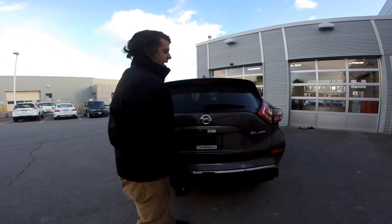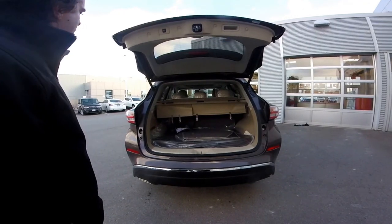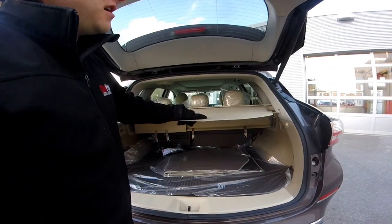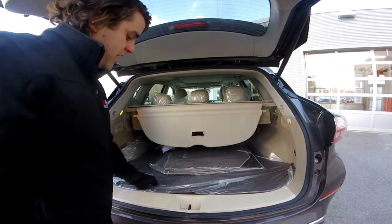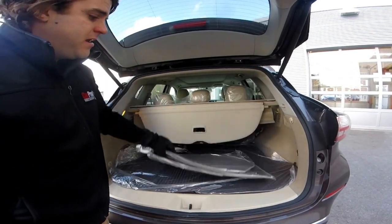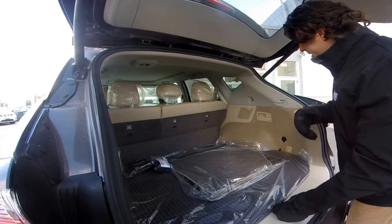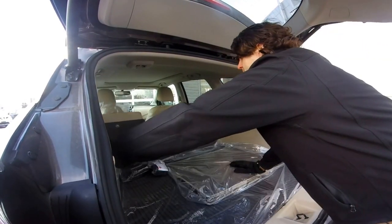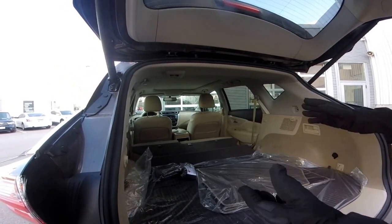With the SL you also get the power liftgate — it opens with the touch of a button and you can set the height if you have a smaller garage. It opens up to this massive cargo area, which comes with the tunnel cover to prevent people from seeing what you have in the back. This one includes the Nissan accessory cargo mat, and all models include carpeted floor mats. One of my favorite features about the cargo area is how the seats fold down — I just pull the levers and it folds on each side. It's a 60-40 split for the seat, giving me a massive cargo area for all my storage needs.